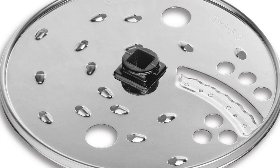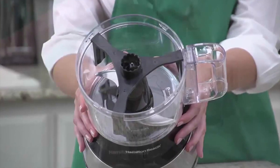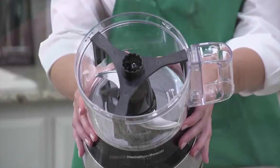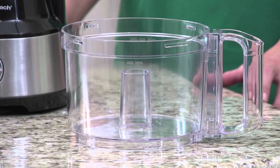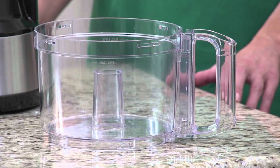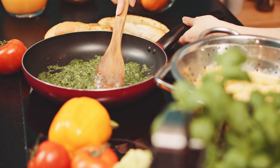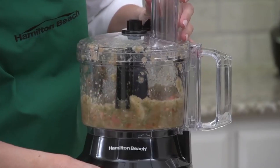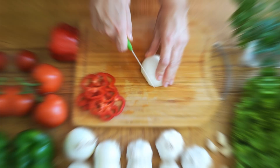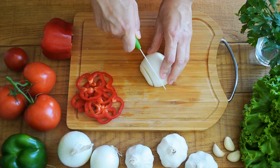It comes with several reversible disc attachments, including a slicing disc, shredding disc and chopping blade to slice a wide range of veggies and fruits. The powerful food processor includes a 10-cup capacity bowl, which is the ideal size for most home cooking needs. The Hamilton Beach Bowl Scraper Food Processor accommodates both large and small ingredients, so you can spend less time pre-cutting your ingredients and more time enjoying them.